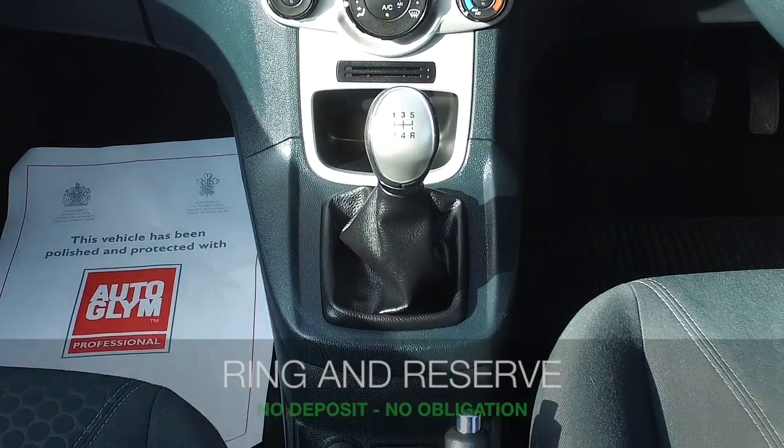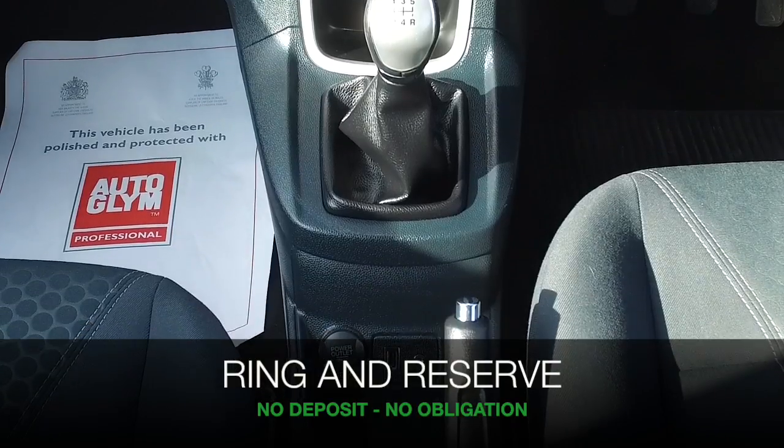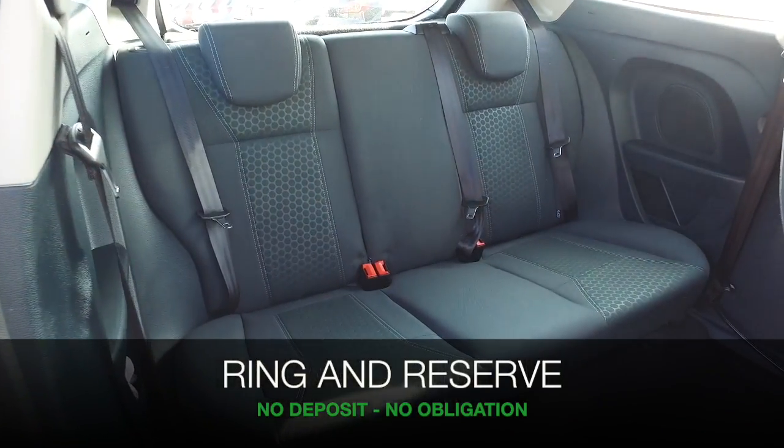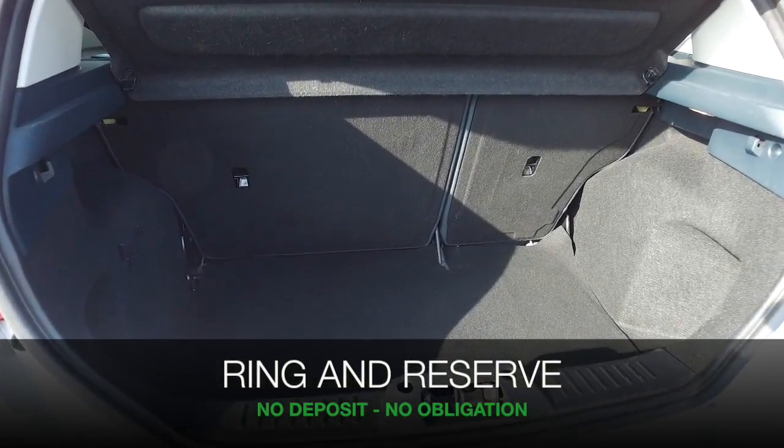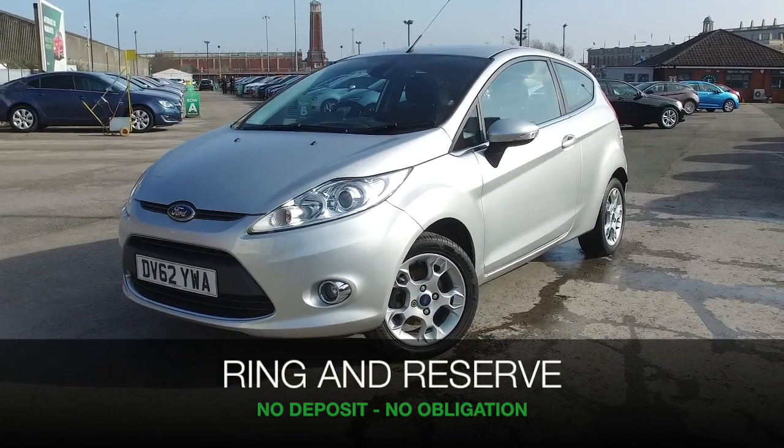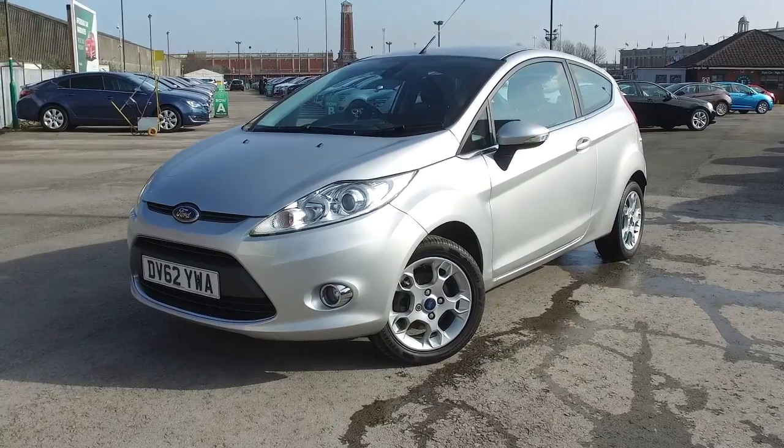If you'd like to find out a little bit more, give us a call. Don't forget you can reserve the car for up to 48 hours with no deposit and no obligation. Bring your licence with you, have a test drive, and discover this great car for yourself at Fords of Winsford.